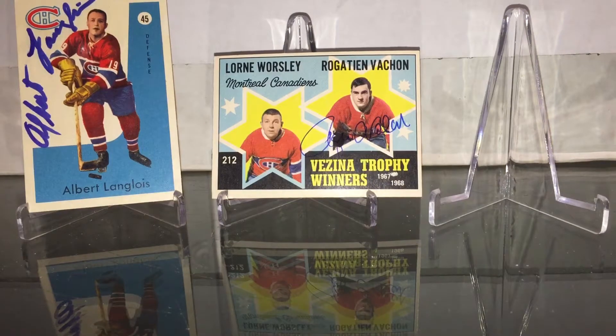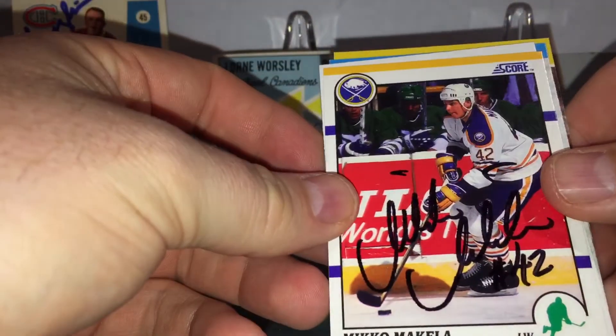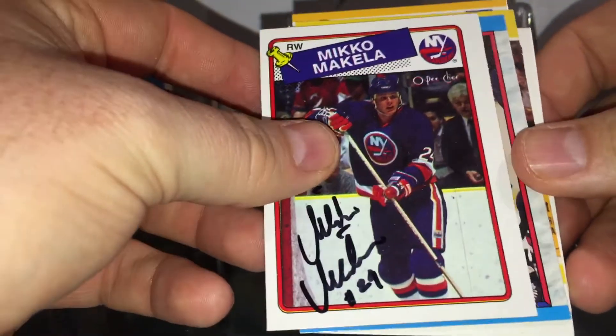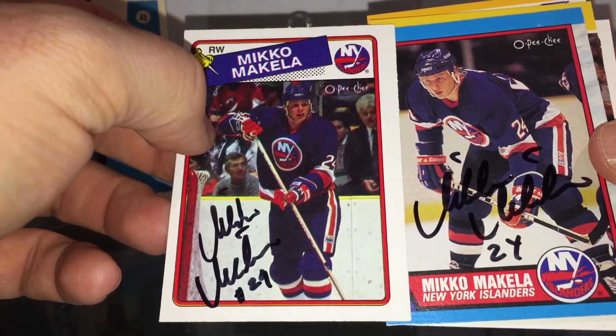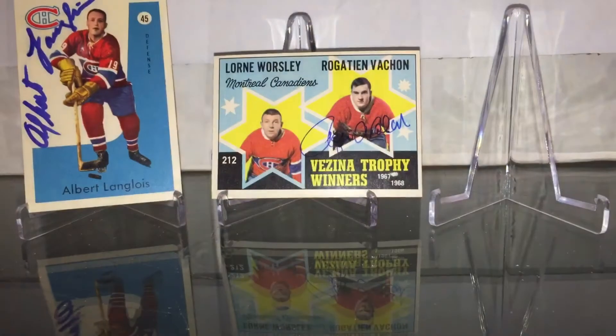And next one, five of five — Miko Makala. Wait for it, Denny, it's coming. Oh there it is — Islanders, Miko Makala. So nice return.